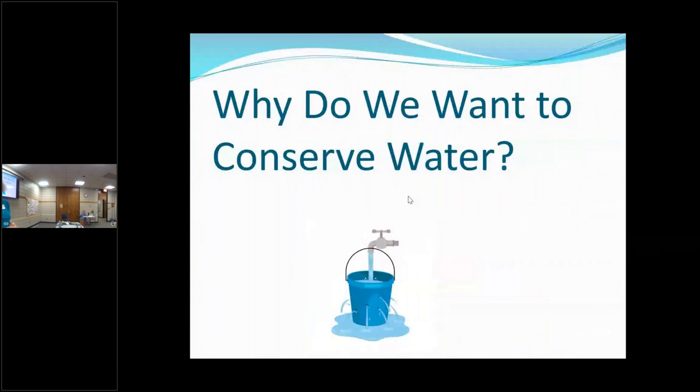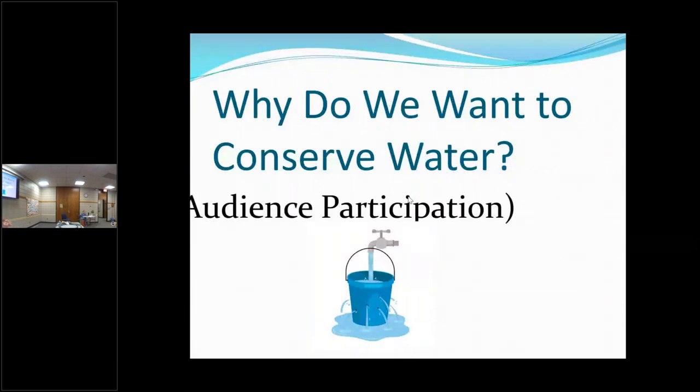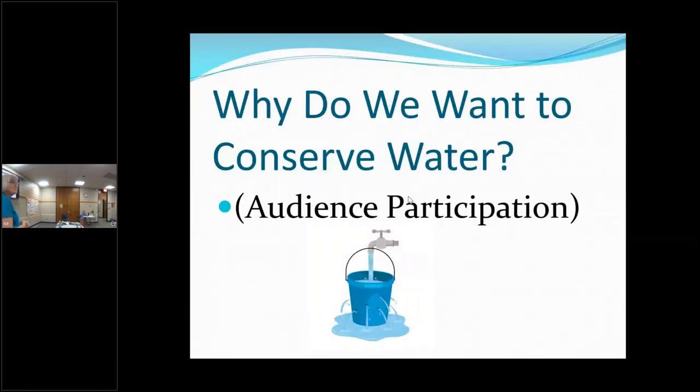Why do we want to conserve water? The one that comes to mind is cost. Water nowadays is getting very expensive, so if you can save water in your garden one way or the other, you're going to save some money too.